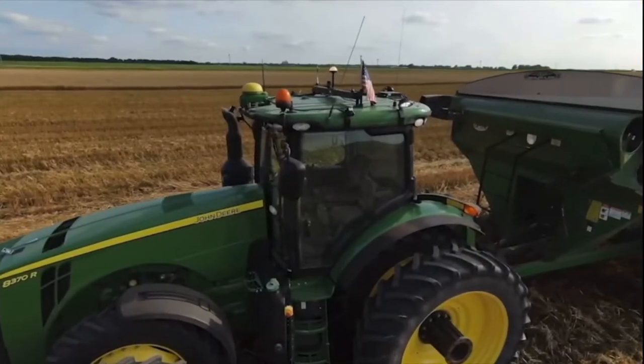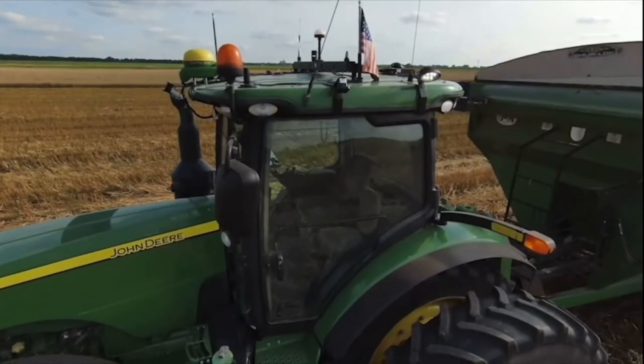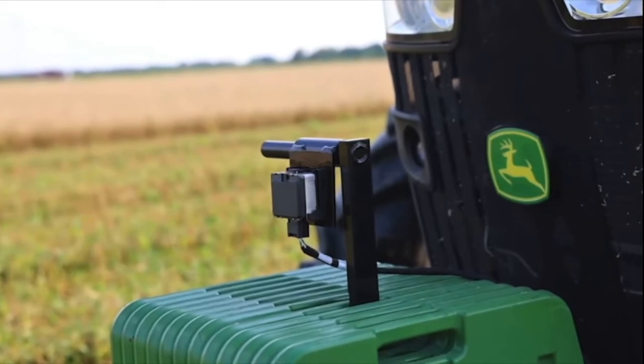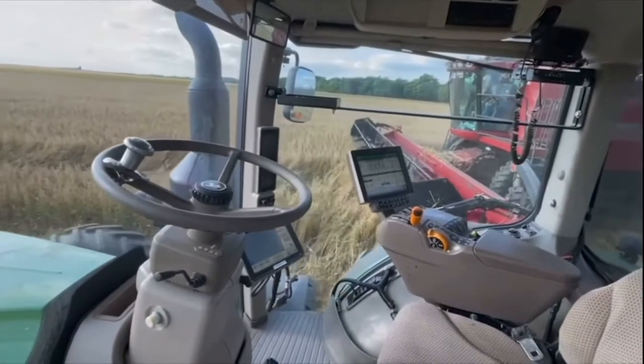When you get around the tractor up close, you can see some cameras up on top of the cab, and there's a radar sensor — all those things to make sure that anything nearby keeps the equipment away and keeps everybody safe.